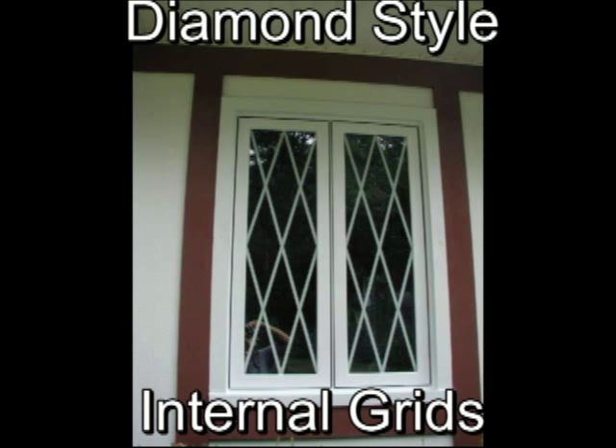Casement windows can be made to many sizes and shapes, depending on your project needs. Here is a twin casement with diamond grids sealed inside the insulated glass for easy maintenance.